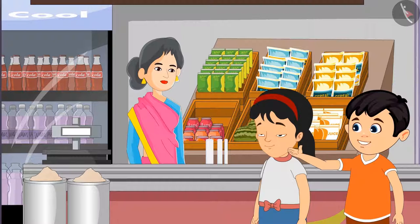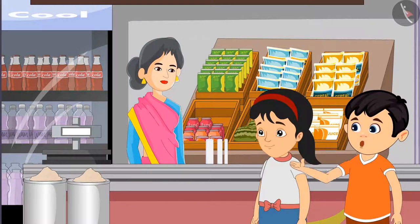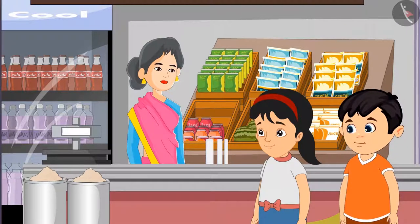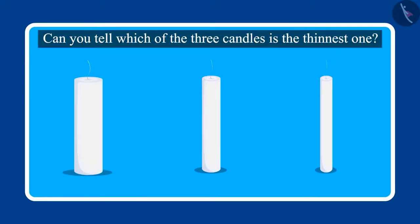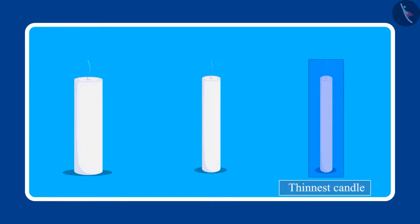Pinky, this candle is the thickest. Let us take this. Children, Pinky and Chotu took the thickest candle. Can you tell me which of the three candles is the thinnest one? Yes, this is the thinnest candle. Was your answer the same children?